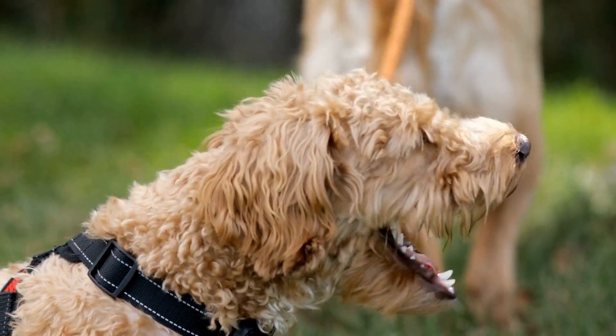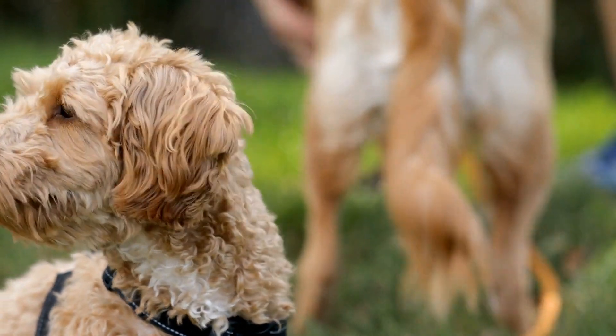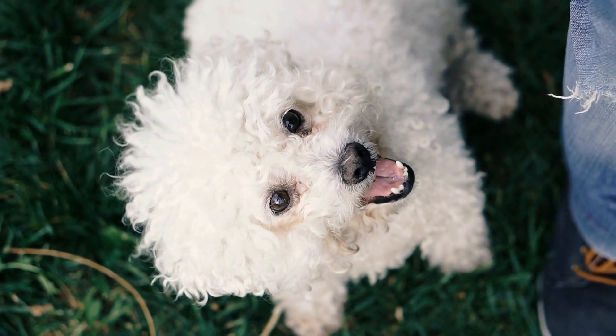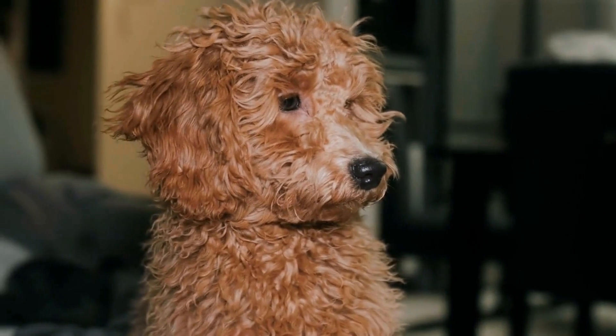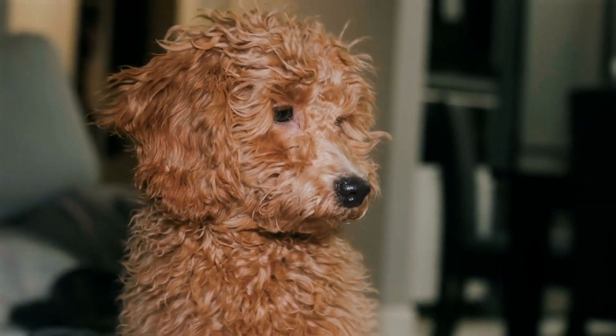Start by gently introducing your poodle to the toothbrush, allowing them to sniff and taste it. Gradually work your way up to brushing their teeth, taking it slow and being gentle. Positive reinforcement, such as treats or praise, can also be used to make the experience more enjoyable for your poodle.